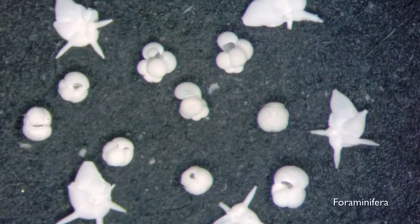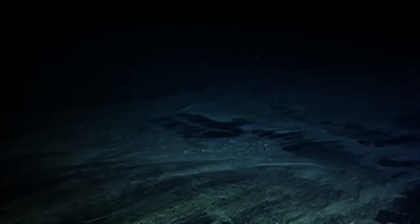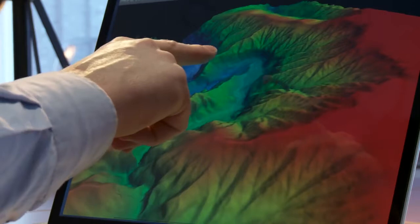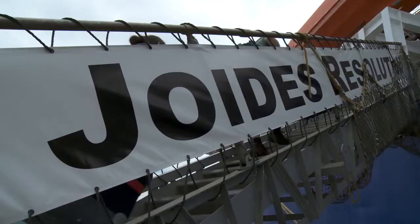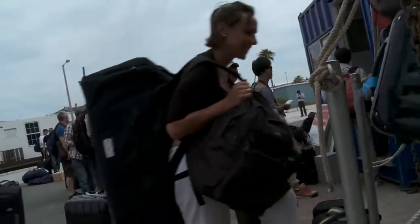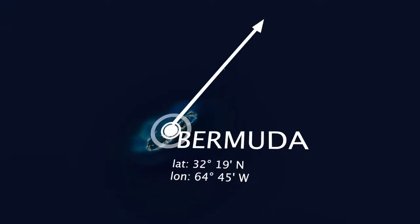Climate history is recorded in little tiny critters that die and deposit their shells in the sediment. Unfortunately on land, sediment is usually eroded, and it's only in the sea that we actually find very well preserved and continuous records of Earth history. The scientists join an expedition on the scientific drilling vessel JOIDES Resolution, affectionately called the JR. They will spend two months in the waters southeast of Newfoundland, Canada.